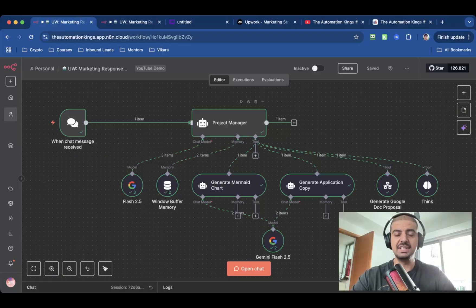The first AI agent is the Project Manager — this is the overseer. It takes the input from the chat window and then delegates the tasks. The first delegation is to an AI agent tool called the Mermaid Chart Generator. What this does is create a Mermaid Chart, and the Mermaid Chart is the secret sauce because it will help you stand out from the crowd. And nobody is using this on Upwork.